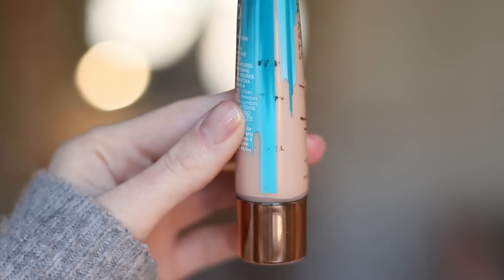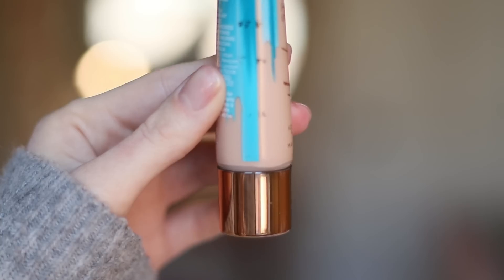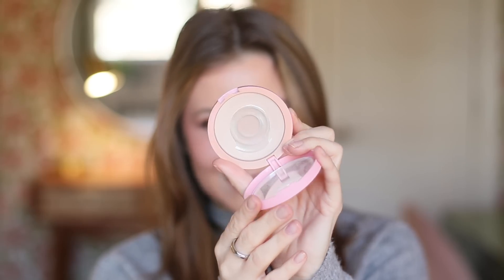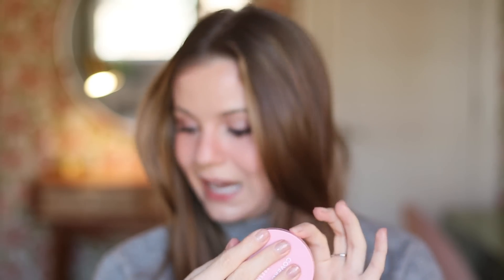Same with this Urban Decay foundation — that makes three foundations completed: the Urban Decay Stay Naked, the Koki HD, and Urban Decay Hydromaniac. And for fun, I wanted to mention how close I am on this CoverGirl powder — look at that pan. I know you guys love to see pans. But let's go over the list. With these newly finished items, that makes a total of 14 items finished in this project.